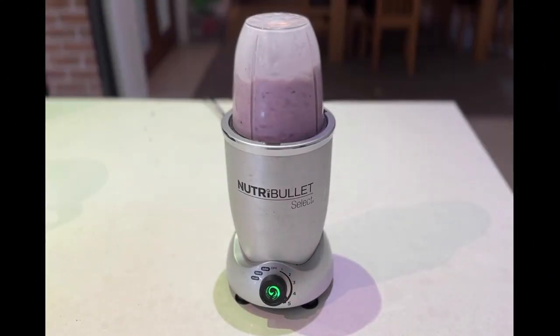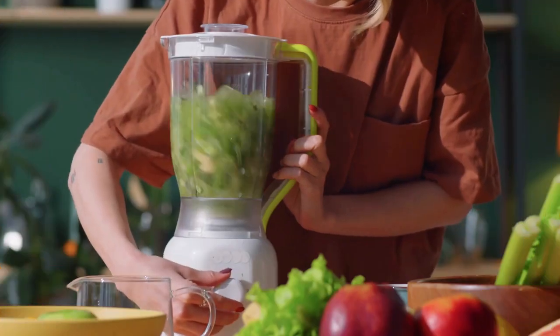Hi everyone, and welcome to our channel. Today, I'm going to be talking about plastic-free blenders.